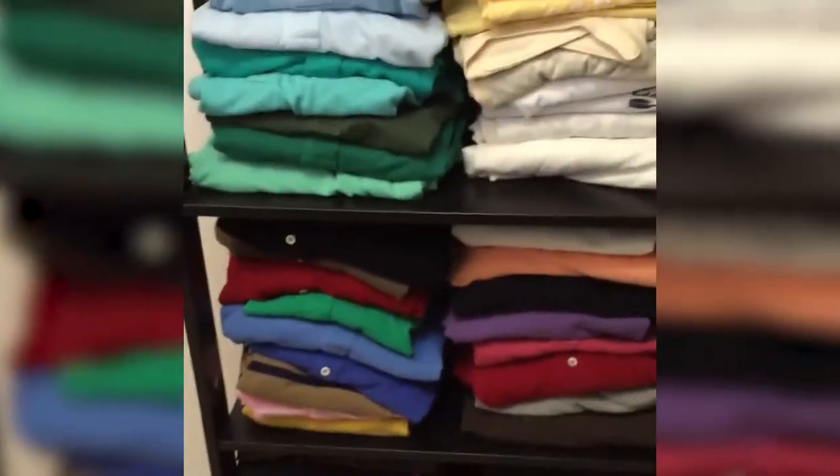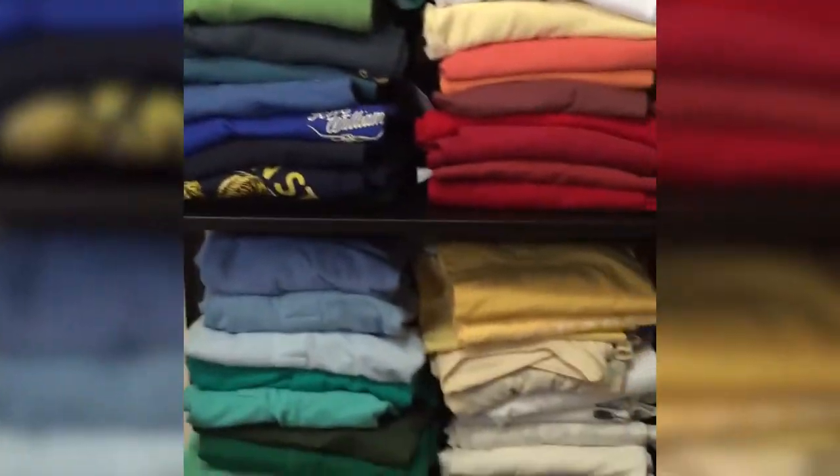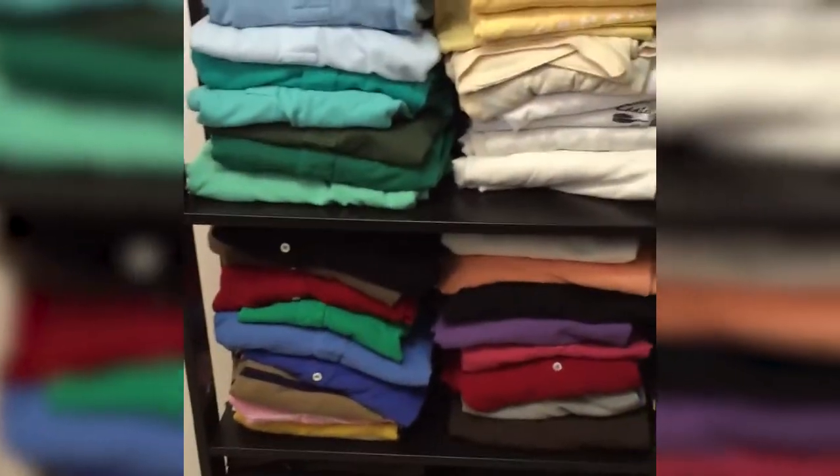And then less formal polo shirts and his t-shirts. I've sort of tried to do them by colour, but it was a bit difficult, so we've done as best we can.